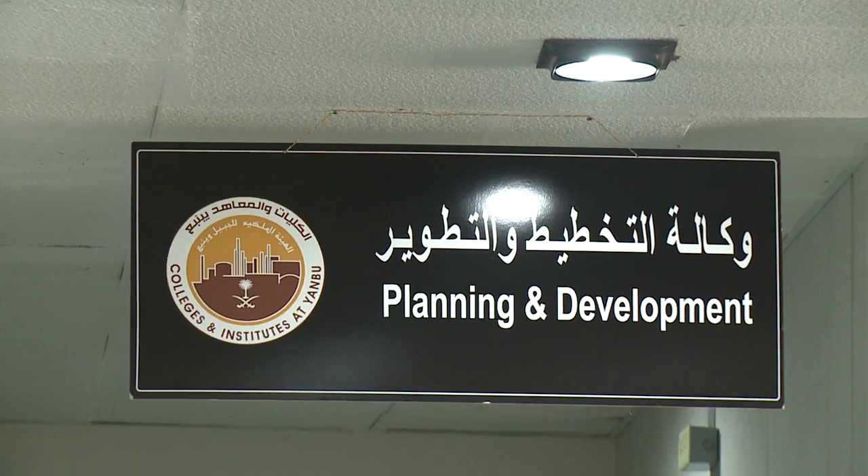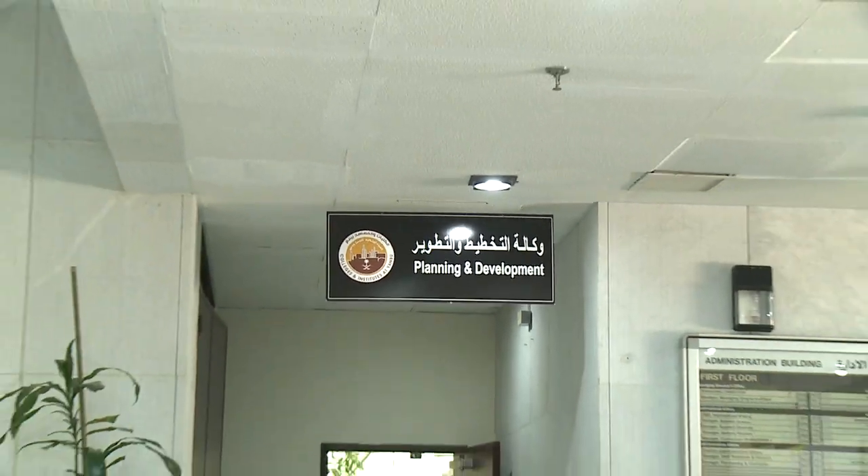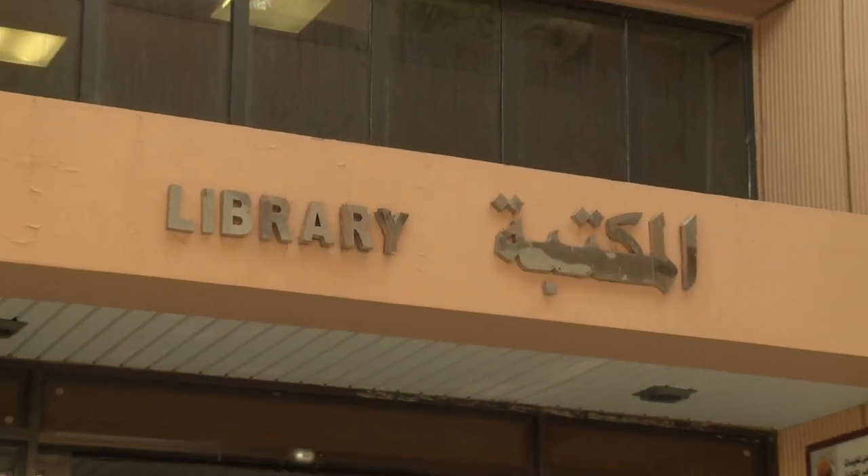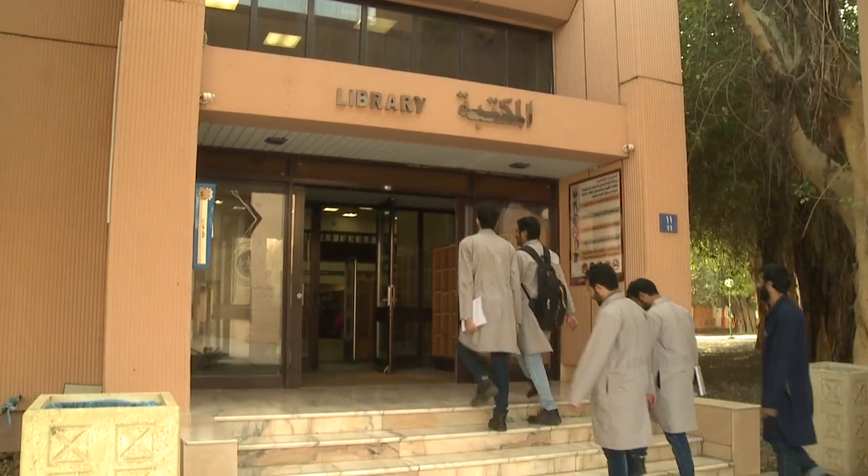The Planning and Development Directorate has given a complete makeover to the libraries at the Royal Commission Yambu Colleges and Institutes, RCYCI.